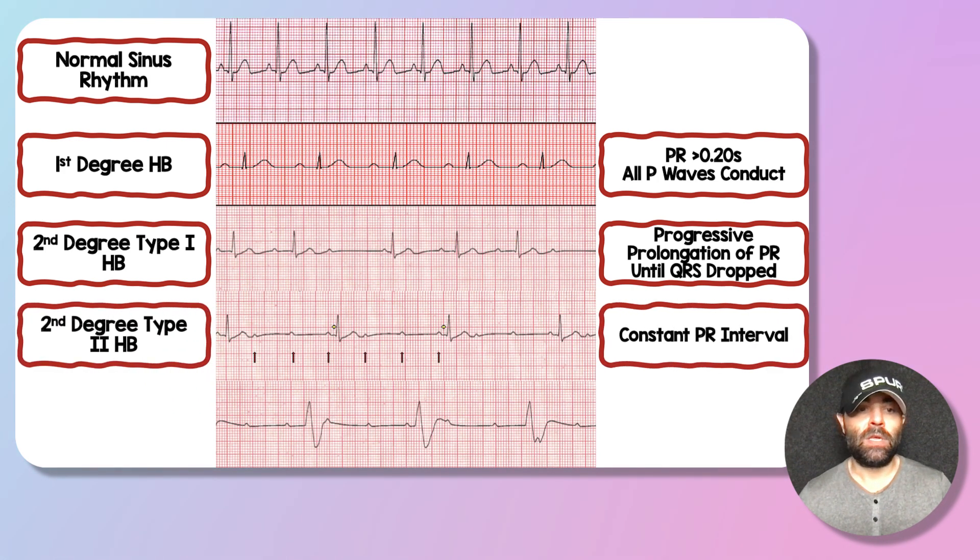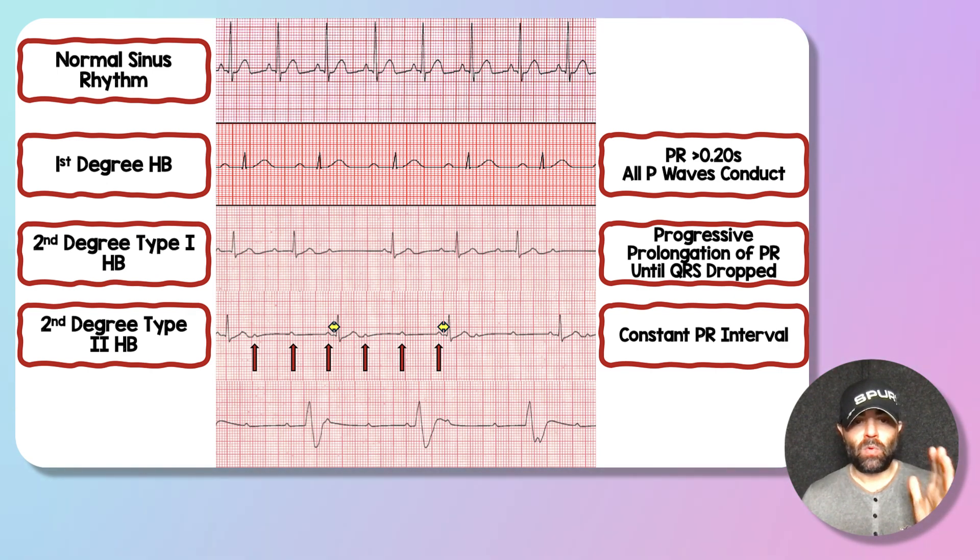The next rhythm strip down is a second-degree type two. You have multiple P waves marching out but randomly dropping QRSs, while the PR segment or PR interval remains constant. That is the key difference between type one and type two: constant PR intervals with random drops of the QRS. Following the red arrows, on every third beat we get a conducting QRS, but on the other two beats there's no QRS conduction.